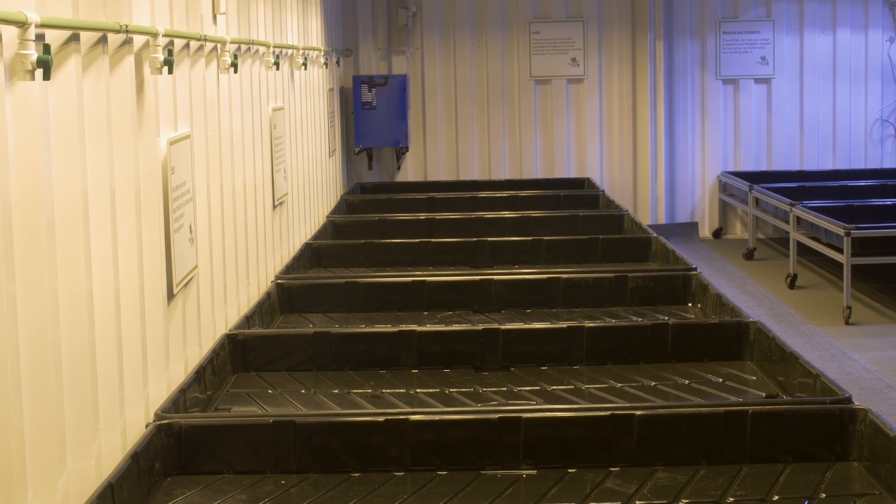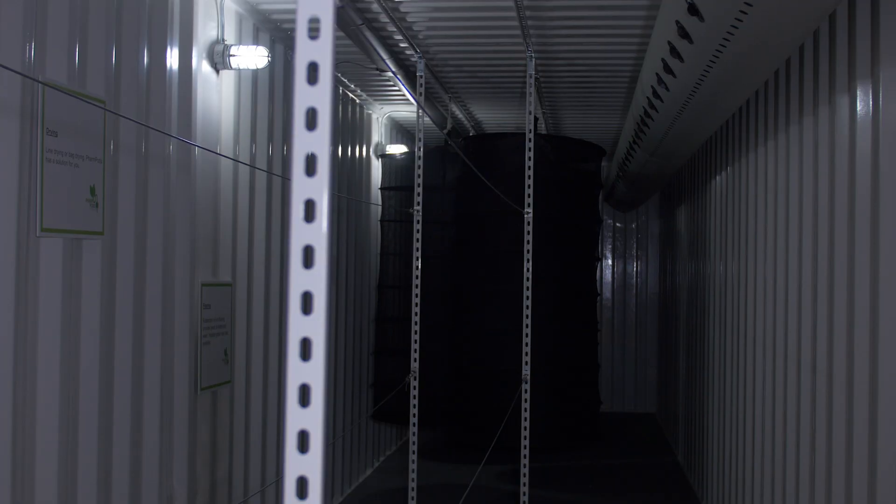We do everything that you could ever want to do as a commercial grower inside of a shipping container. We do production, which is what you see here — this could be veg or flower phase. We do nursery containers; there's one of those stacked right above my head. We do dry and cure containers; there's one of those right up there. Professional cultivators are the backbone of our business.